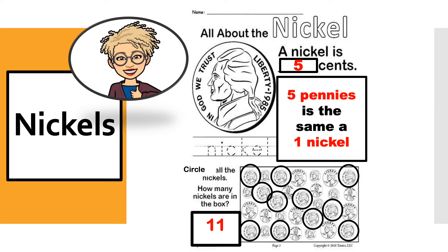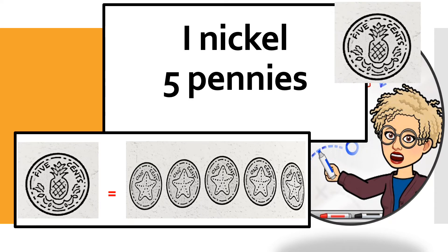A nickel is 5 cents. There were 11 nickels in this picture. Did you get it right? Now here's something interesting: 5 pennies is the same as 1 nickel. Really! One nickel is the same as 5 pennies. So that means you can save 5 cents with a nickel, or you can get 5 cents with 1, 2, 3, 4, 5 pennies. Did you lock that into your memory bank? I sure hope so.